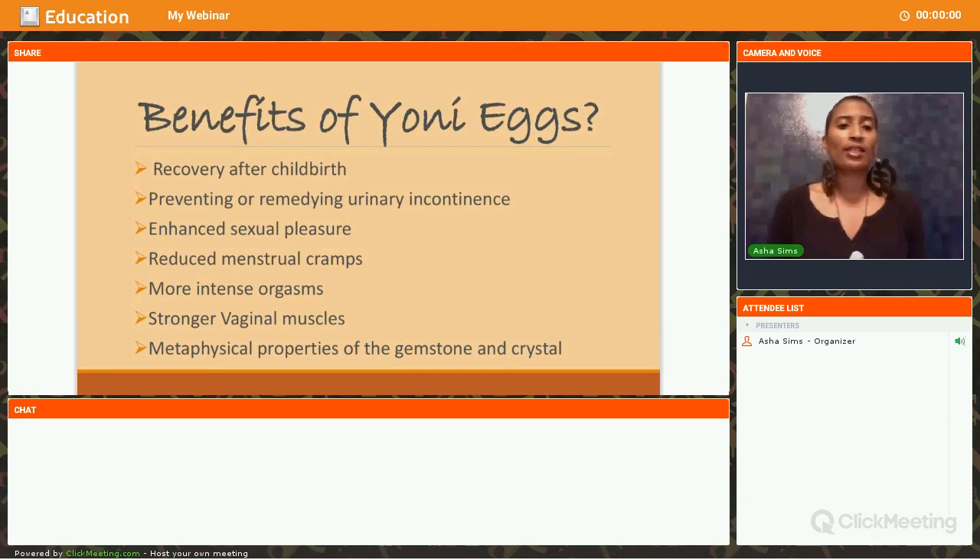The next benefit is stronger vaginal muscles — definitely a must as we get older. That also helps intensify any type of sexual activity because the stronger the muscles, the stronger the grip, which enhances pleasure for the male as well. There are also very different metaphysical properties of each gemstone and crystal you use. Understanding what stone is best for you and knowing its properties can enhance any healing that may take place.